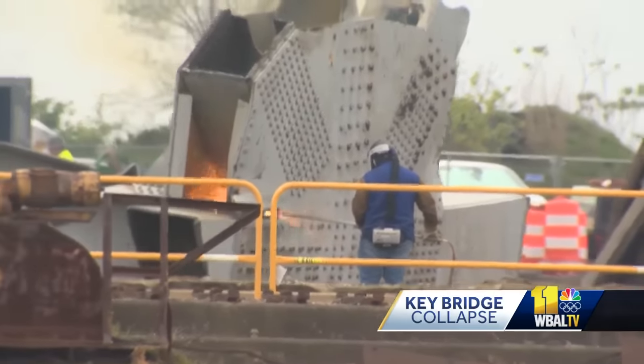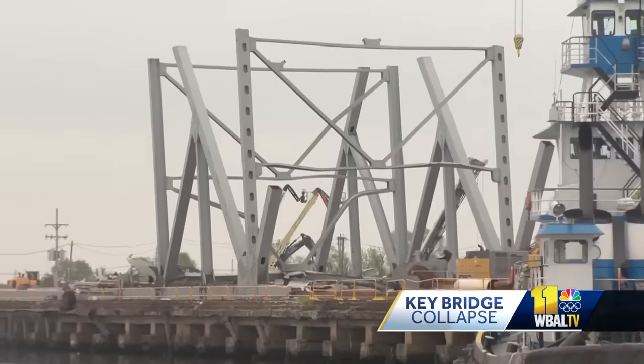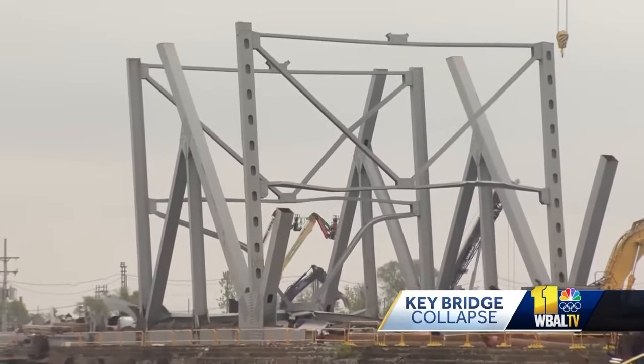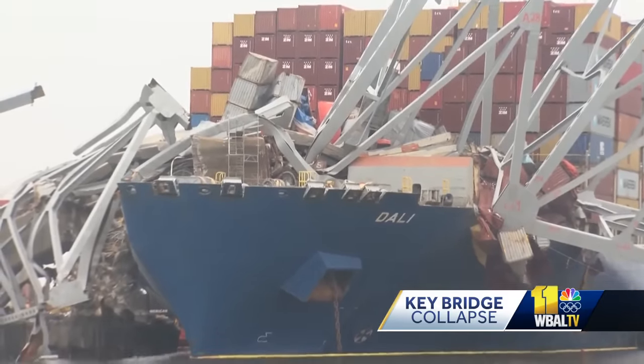For now, crews will continue to rig, cut, and lift steel from the wreckage site, with debris then taken by barge to Sparrows Point for processing and recycling along the Patapsco River. I'm Tommy Clark, WBAL TV 11 News.